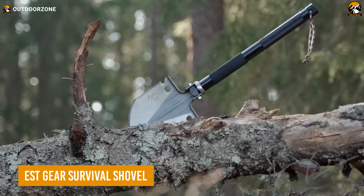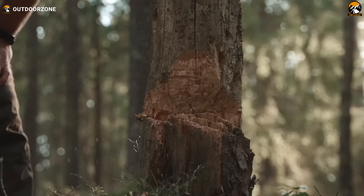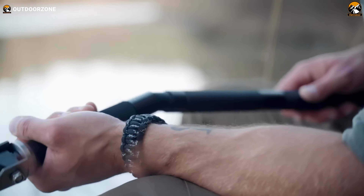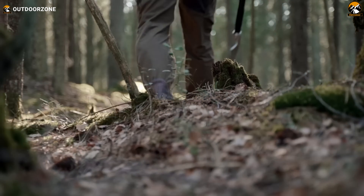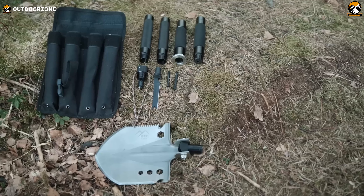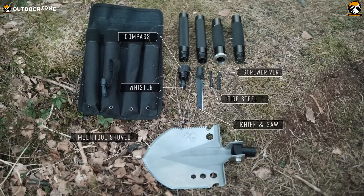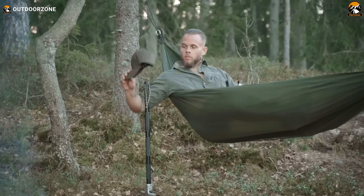Meet the EST Gear Survival Shovel, a versatile multi-tool designed to handle any outdoor task. From chopping wood and digging trenches to clearing brush, its durable construction and easy-to-use design make it indispensable. Crafted from heat-treated, high-quality solid carbon steel, the spade is corrosion-resistant. The aerospace-grade aluminum handles provide maximum strength and lifetime durability, making it ideal for survival scenarios. This multi-tool includes essentials like a knife, axe, compass, saw, fire starter, screwdriver, rope cutter, wrench, and whistle. With all these functions, the EST Gear Survival Shovel is undoubtedly a must-have for doomsday preppers.